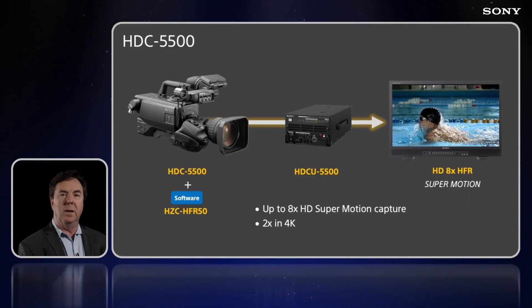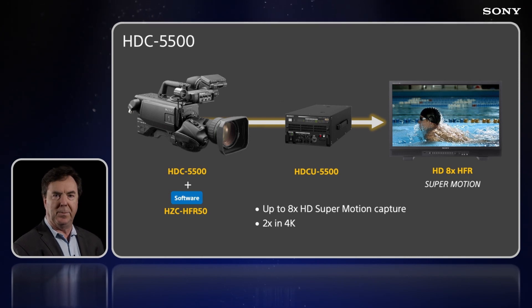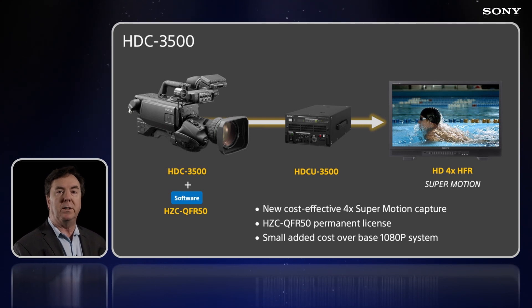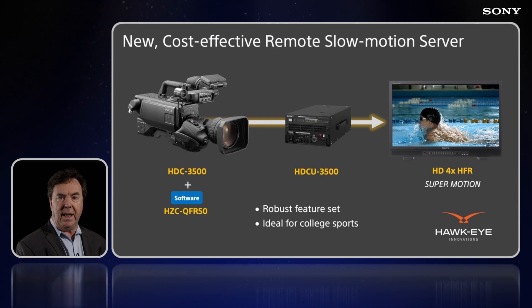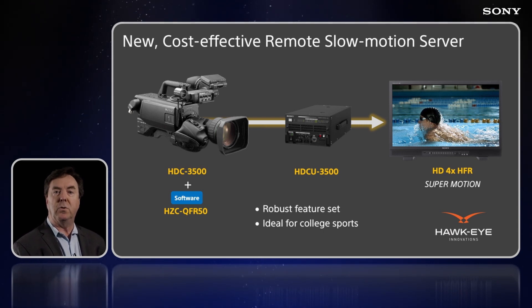Stay tuned — we'll be releasing much more information as we get closer to the launch later this year. In the quest for high frame rates, Sony's SuperMotion HTC 5500 is the new go-to camera. HFR has become so essential that sports broadcasters are now asking for high frame rates at every camera position. That's why we've democratized HFR with an affordable four times option for the HTC 3500. And we're announcing a cost-effective matching HFR server from Hawkeye, featuring comprehensive remote capability, making it perfect for college athletics.